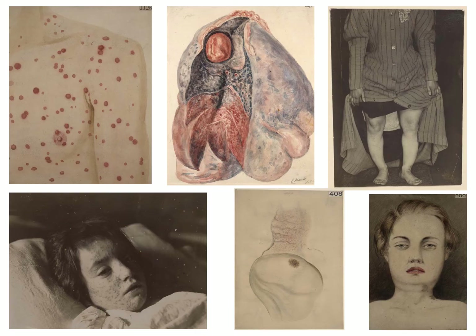As well as being works of art in their own right, the illustrations chart the development of medical knowledge and education over two centuries. They are also a vivid record of the common and not so common diseases prevalent in 19th and early 20th century London, such as syphilis, tuberculosis, rickets, smallpox, cholera, and typhoid.